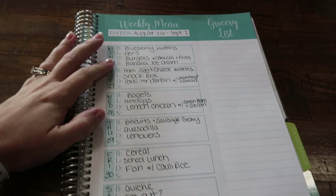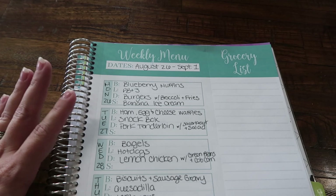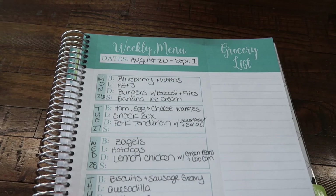We are going to dive into the meal plan, which covers August 26th to September 1st. I am super excited for fall to arrive and start getting cooler because it has been very, very hot here lately. We're going to start with Monday, August 26th.